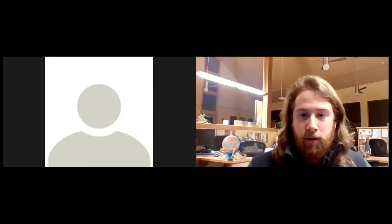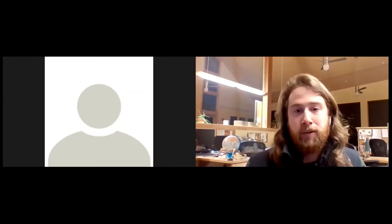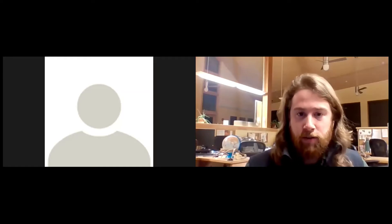Good evening, everyone, and welcome to our virtual Science Behind. My name is Scott Dunn, my pronouns are he, his, and I am one of our community programs coordinators here at Waukee Mountain Science Center, and we're excited to be bringing this to you this evening.